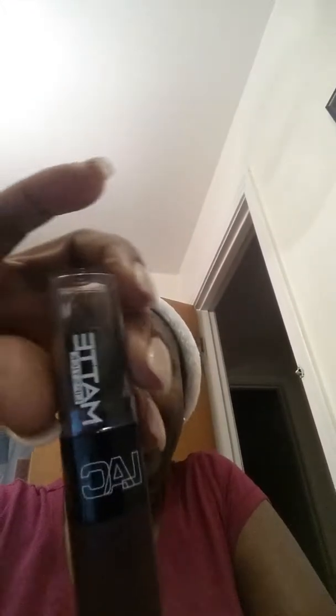I got this from my local dollar store — it's a black matte lip. I'm sorry I keep covering up the camera; y'all can tell when it's someone's first time because I don't know what I'm doing. I'm really not a lipstick person either, I'm really not.